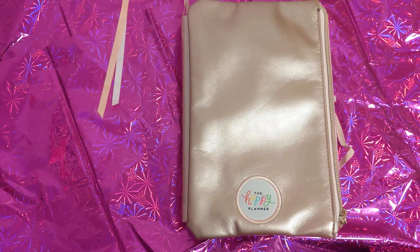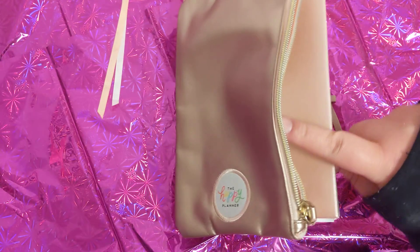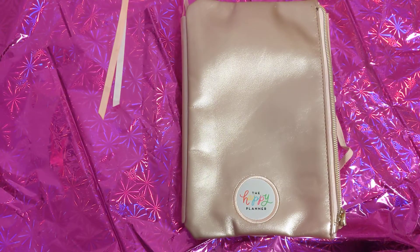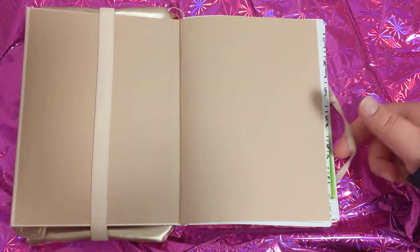So this year I'm using a bullet journal. I picked up this random pocket — I don't remember where, I think it was at Michael's. This notebook is also their Artist Loft level 2. The regular one doesn't have a pocket or bookmarks, but this one still has the elastic.